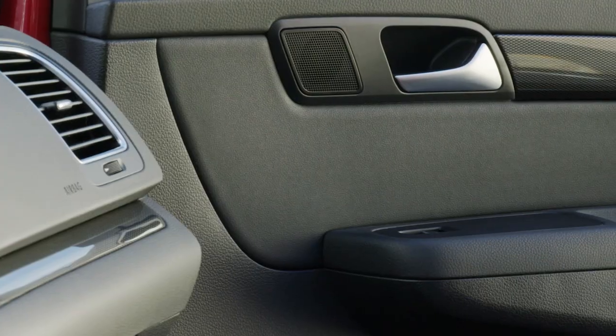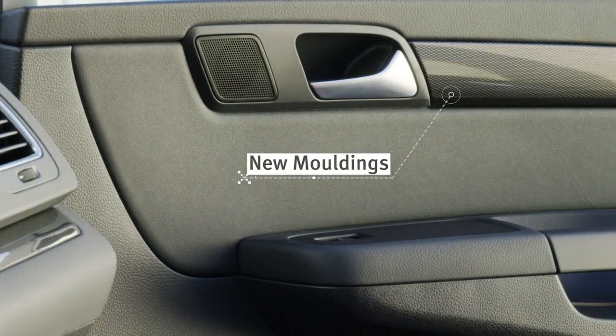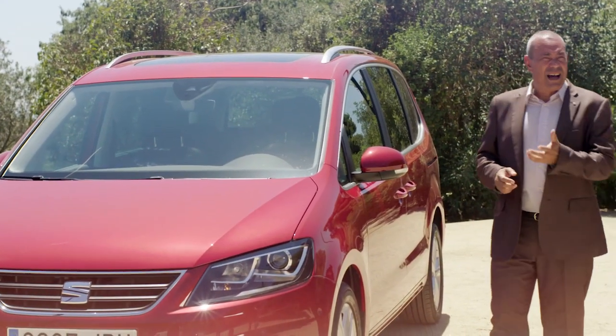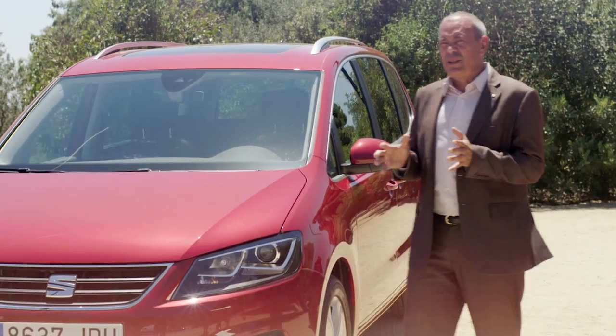Inside, we find new upholstery for the whole range and nice, good-looking, high-quality dashboard and door mouldings, which really make a difference. The new Cyan Alhambra, as every Cyan, is technology to enjoy.